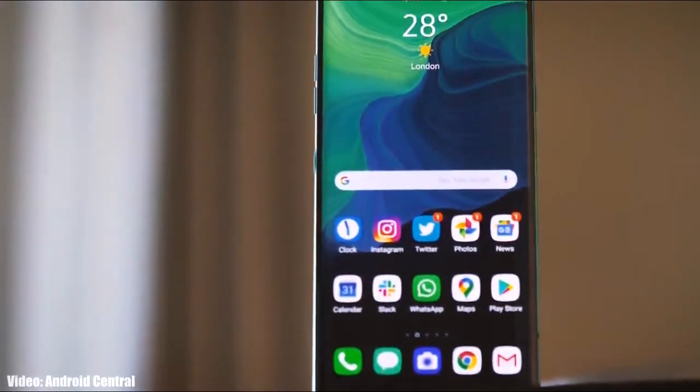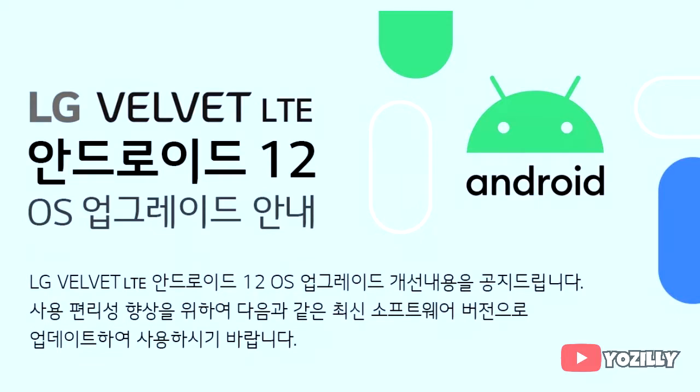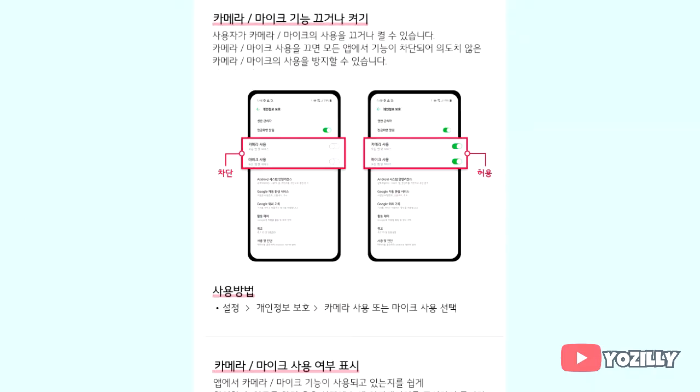LG has released the official Android 12 update for the LG Velvet LTE. LG officially announced on their Korean website that the Android 12 update is now being released on the 4G variant of the LG Velvet.